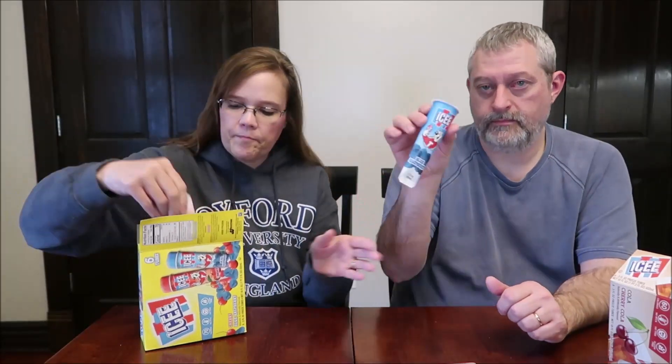I think that paper packaging is probably better to deal with than if they chose to put it in a plastic cup — don't you think that's better to throw away? They do have these in cups but those are 70 calories, so 10 additional calories. Now these are the classic flavors — Blue Raspberry and Cherry.